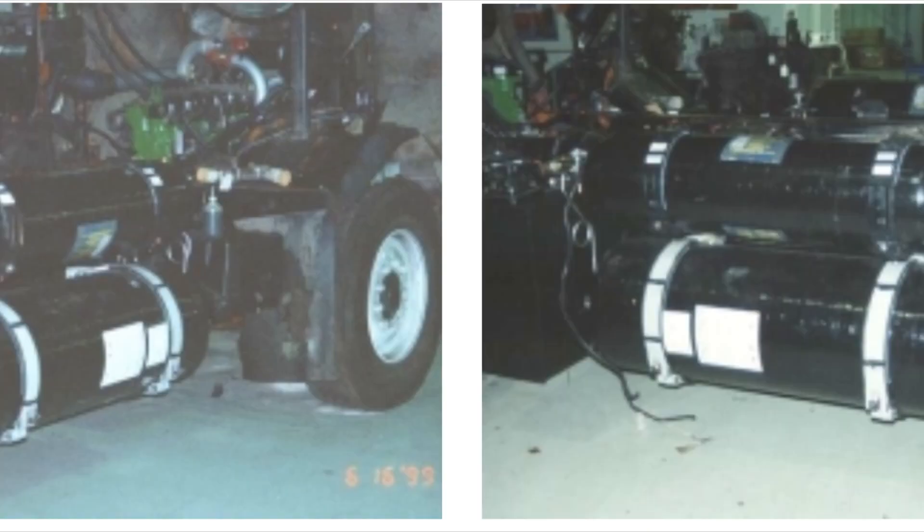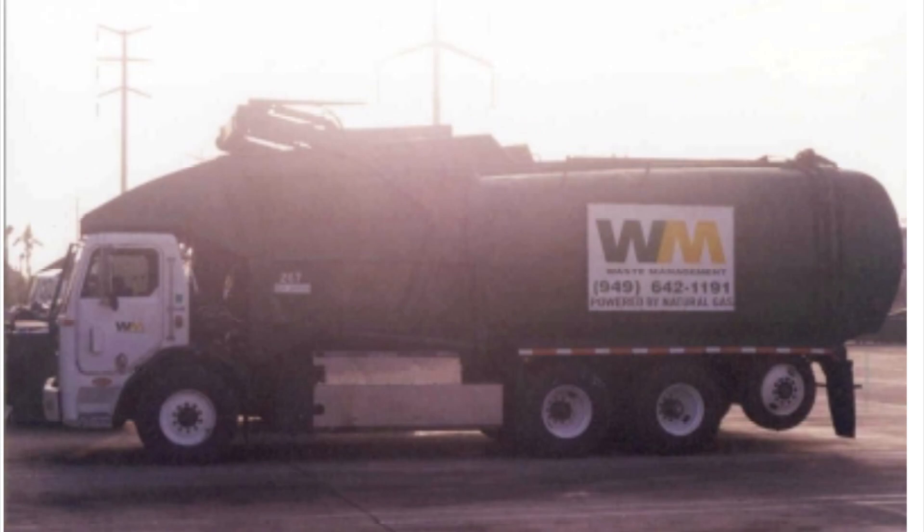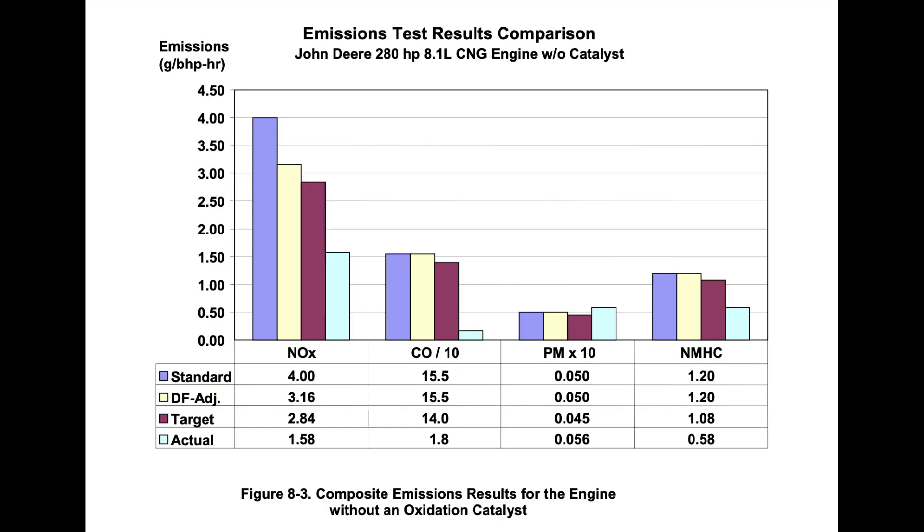After dealing with some interfacing issues between the engine and the truck on the first engine, it went into service in October of 1999, with three other units following in January, February, and March of 2000. With emissions being lower than expected, even without the catalytic after-treatment, John Deere received the on-highway emissions certification for model year 2001.